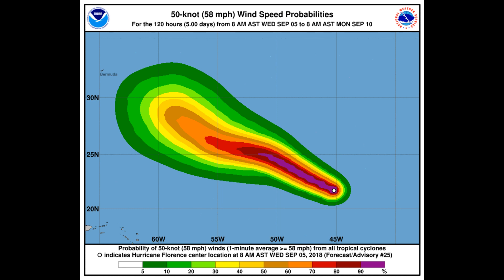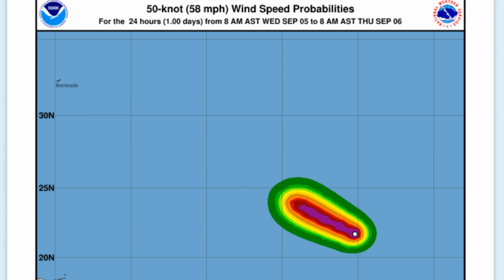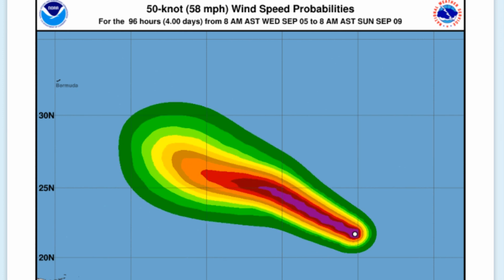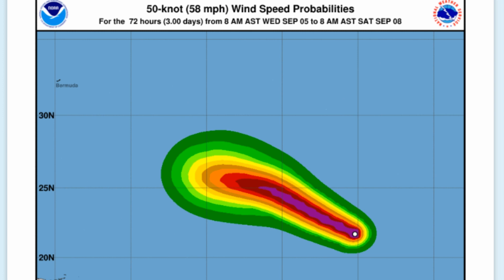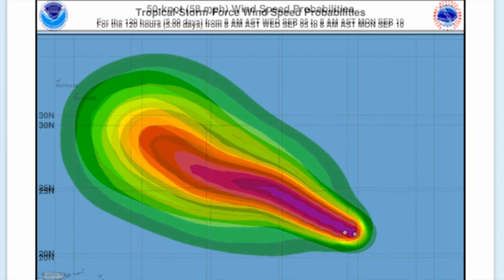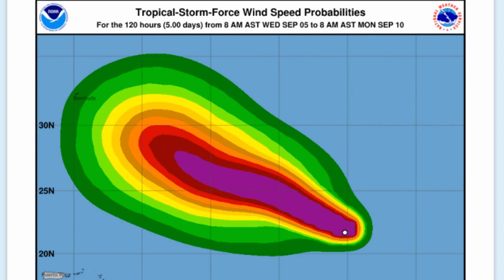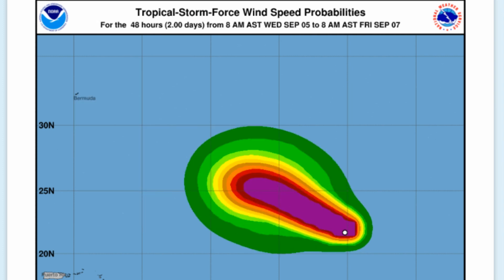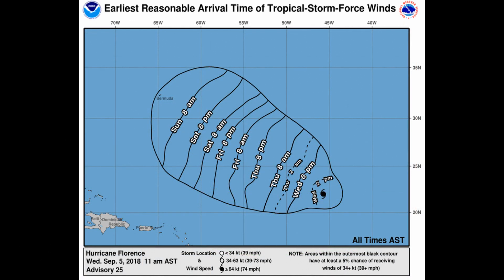Tropical storm force winds extend outward up to 90 miles from the center. Here's a look at the 50-knot, 58 mile per hour wind speed probability graphic. The central pressure at this point in time is 953 millibars. The tropical storm force wind speed probability extends out to 120 hours, with the earliest reasonable arrival time of tropical storm force winds indicated on the chart.